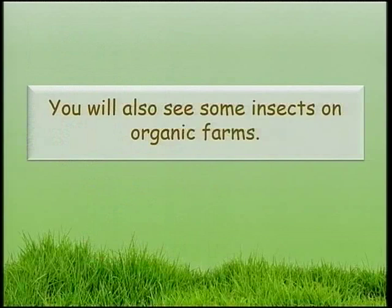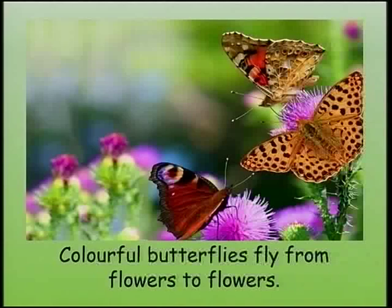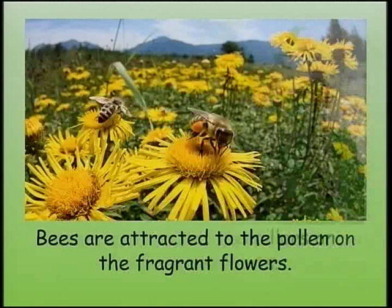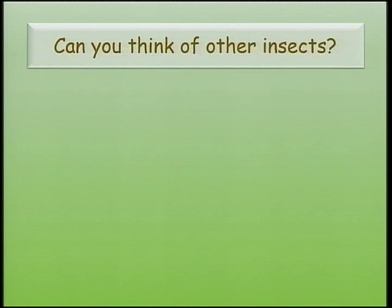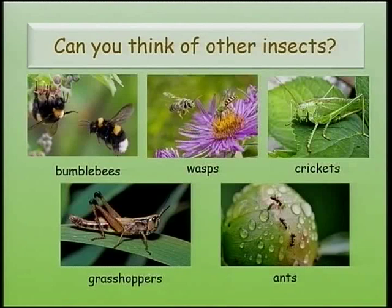You will also see some insects on organic farms. Colorful butterflies fly from flower to flower. Bees are attracted to the pollen on the fragrant flowers. We can also see caterpillars on some green plants. Bumblebees, wasps, crickets, grasshoppers and ants are insects that can be seen on organic farms.